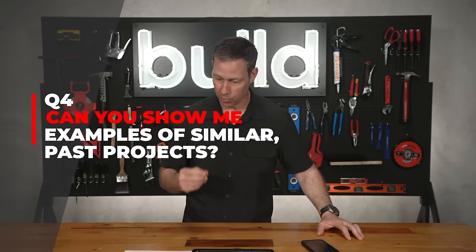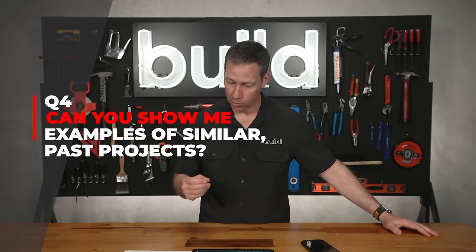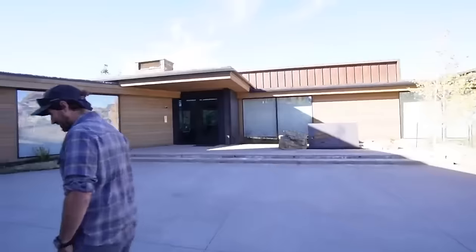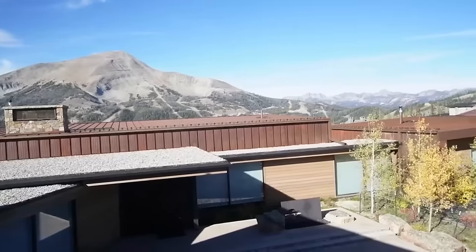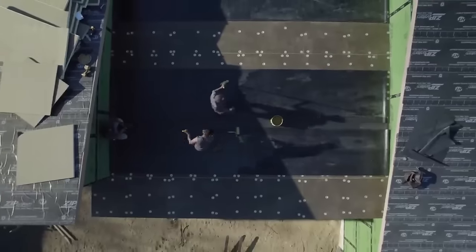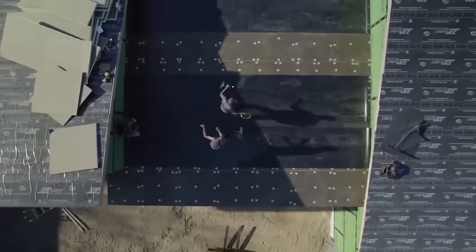Number four: can you show me examples of past projects similar to what I'm looking to build, and do you have any active projects I can visit? If you're building a real modern house or a house with flat roofs, you want to see that the builder has done that before. If you're building something with more complex or modern architecture that requires more robust waterproofing, you want to make sure that builder has done that before. That's really important.